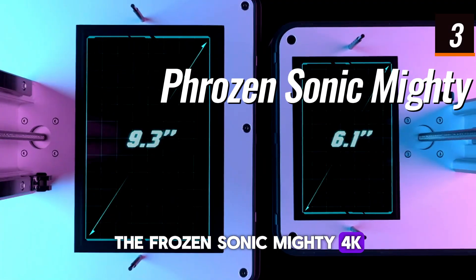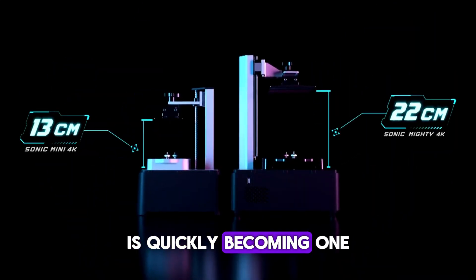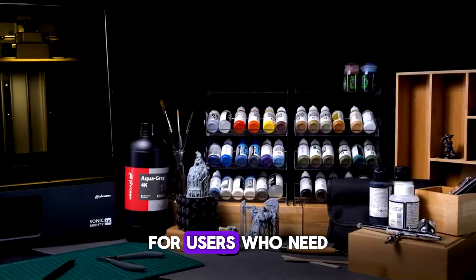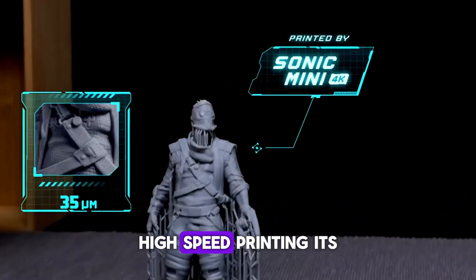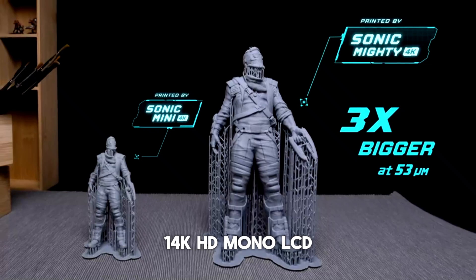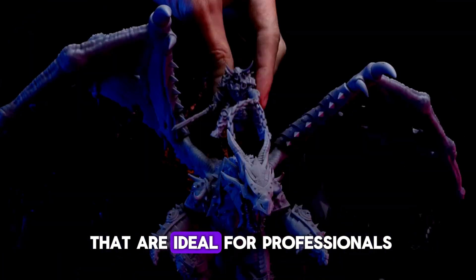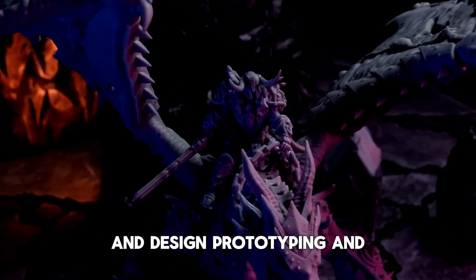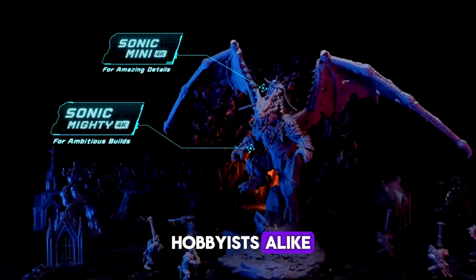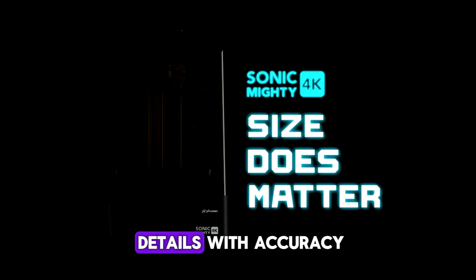The Phrozen Sonic Mighty 4K LCD resin 3D printer is quickly becoming one of the best 3D printers of 2025 for users who need high-resolution, high-speed printing. Its 10.1-inch 14K HD mono-LCD screen allows for outstanding clarity and precision, producing highly detailed prints that are ideal for professionals in design, prototyping, and hobbyists alike. The 14K resolution brings intricate models to life, capturing even the smallest details with accuracy.